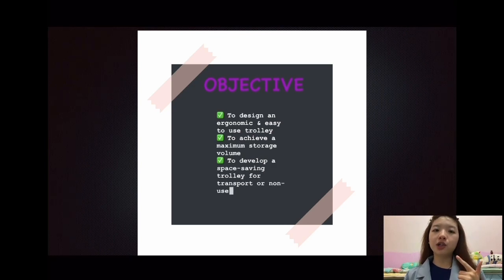Third, to develop a space saving trolley for transport or non-use.